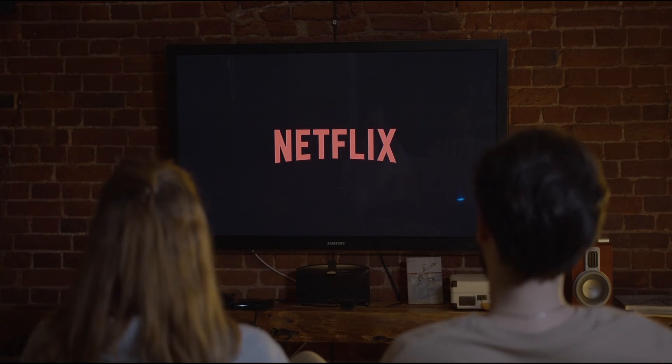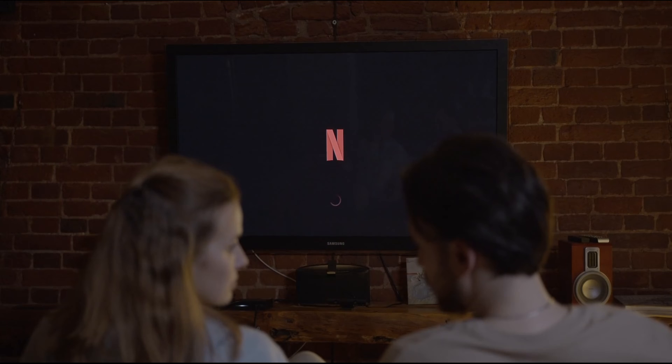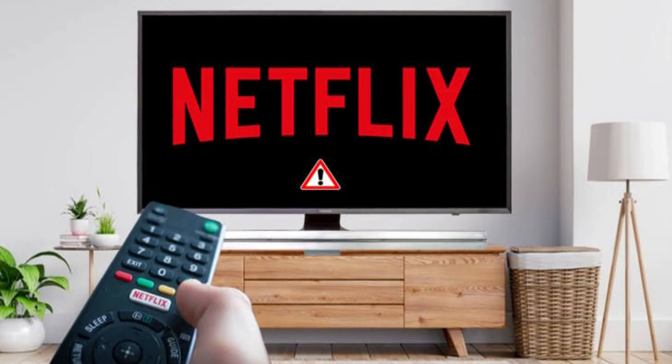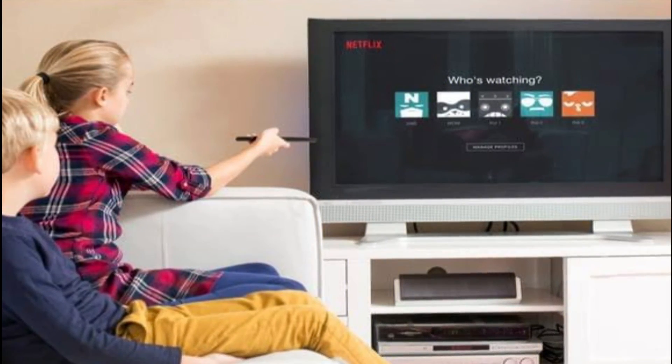Now let's see the best ways to fix Netflix not working on Android smart TVs. There can be plenty of reasons because of which Netflix is not working on your Android smart TV. Let's check each one of them one by one, along with their solutions.